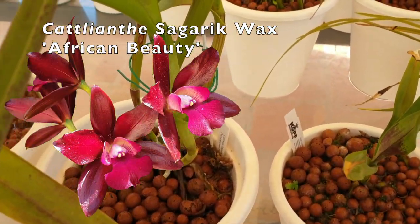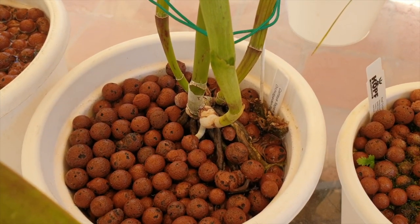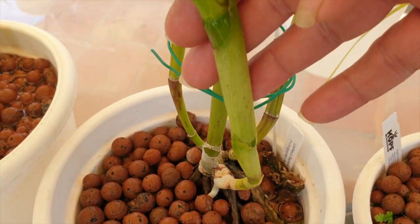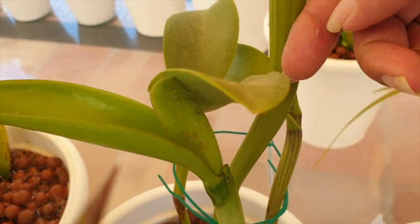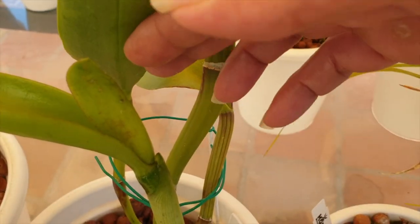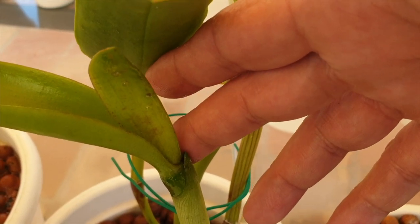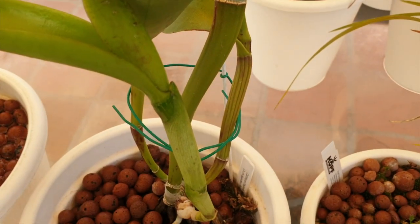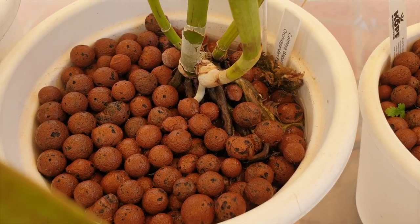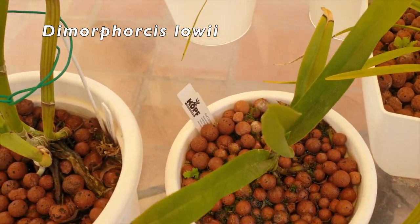Back here I have my zagarig wax African beauty — this one also went through a massive cleanup operation; a huge division was taken out of it. So the growth of this year is never going to reach what it was prior. This growth bloomed for me last year; this one has a sheath but it's not a bifoliate, so I don't know if it's even going to bloom — maybe we'll get one or two blooms out of it. It's already giving me great roots into the pot.